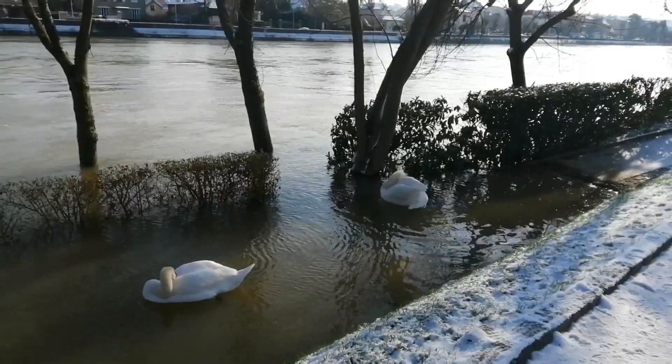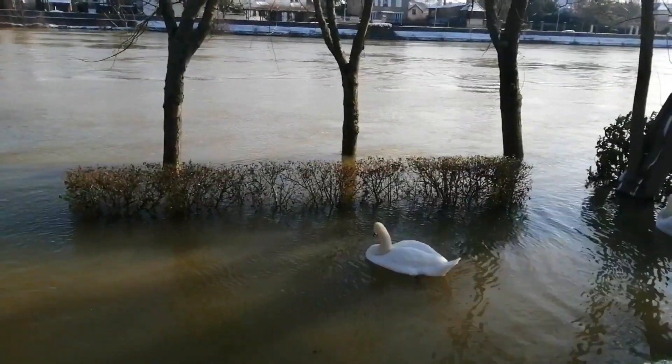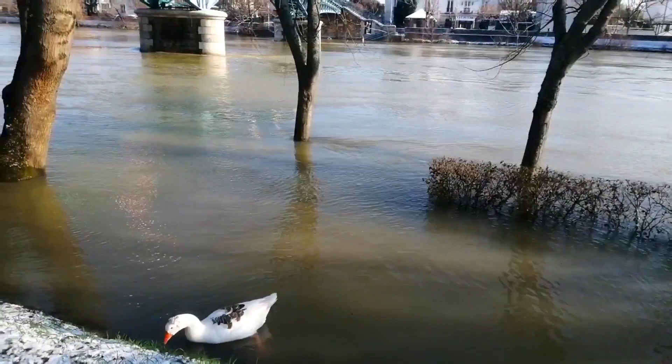The river level is super high, and where these birds are is actually a cliff. Normally we can walk by there. And look — they're not afraid of humans at all, because we can get very close to them.